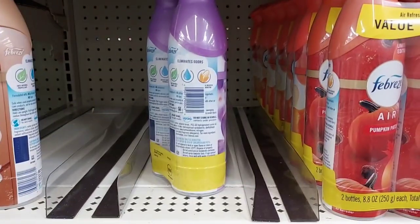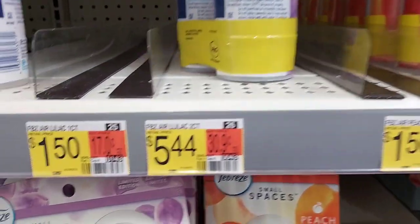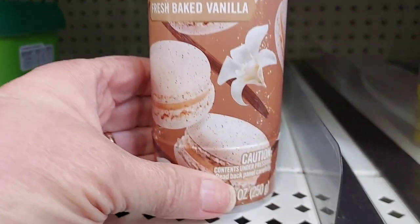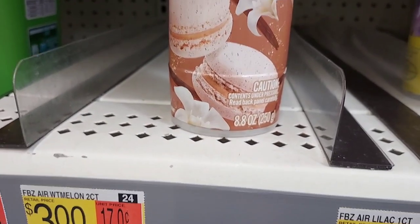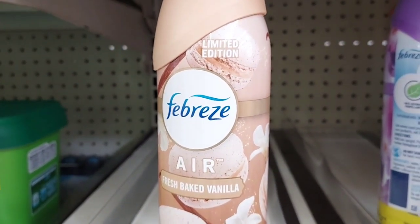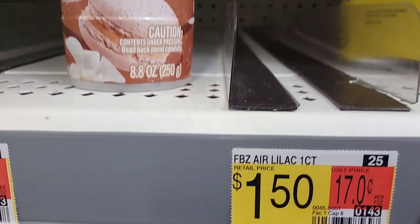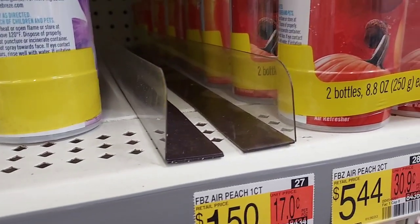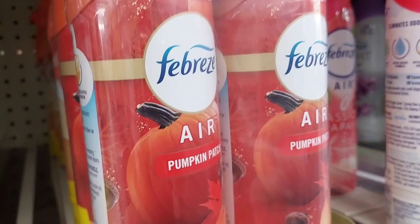We're going to pick up one of these Febreze Air things. Check around because there are a lot of them that are cheap. This one's not marked, but I scanned it on the Walmart app — it's $2.40, and you get $2.30 back on Ibotta, making it only $0.10. So we're definitely picking this one up. If only they had lilac and watermelon and peach. Oh, here's a pumpkin one — let's scan that and see how much that is.